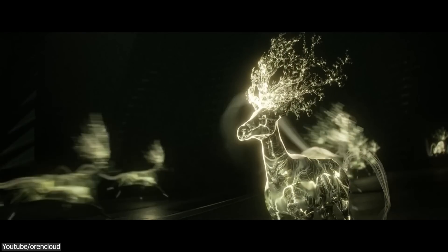By the way, the same artist who worked on this project also made the famous deer that was previously the official splash screen of Blender 3.1.